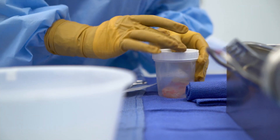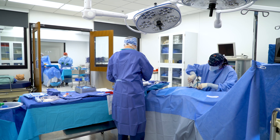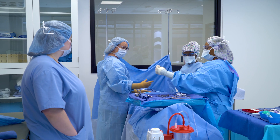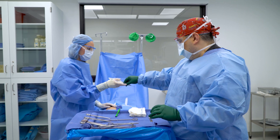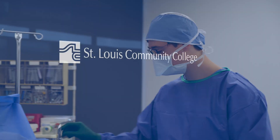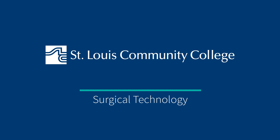We are really fortunate that in our lab setting we have a lot of the same technology that you'll find in the local area hospitals. We have four separate operating rooms that we are able to practice with our students. The real-life scenarios that we practice day-to-day is probably my favorite. When they're able to get into the operating room and get their hands on the instruments and see the surgical procedures, it really clicks for them.